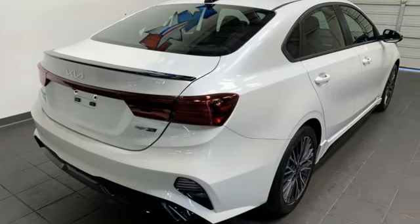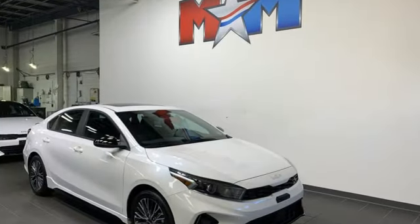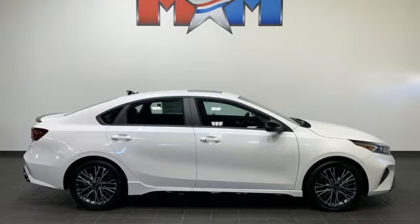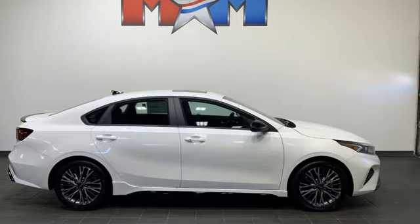Kia — designed for fun, driven for thrills. They say a journey begins with one step. In this case, it begins with a test drive. Start your next adventure today.